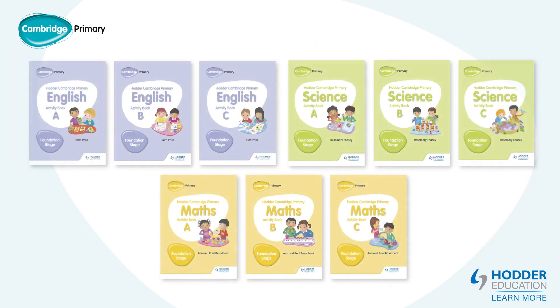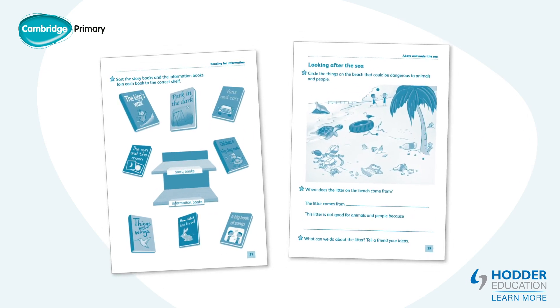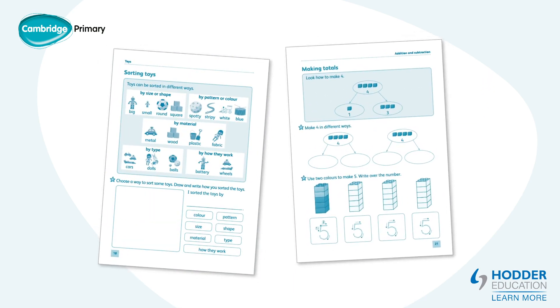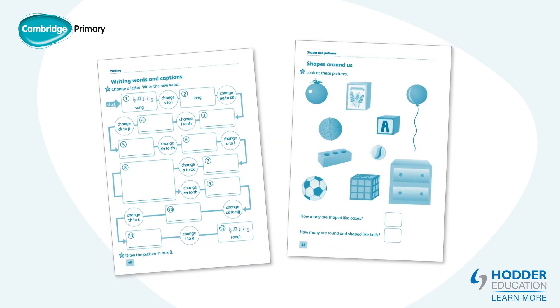Each subject has three activity books, one for each term. They contain three main types of activity: explore, learn and apply. Explore activities have pictures, games or diagrams for the teacher and learner to talk about and explore. Learn activities include teaching points in tinted boxes to clarify the concept or skill being covered. Apply activities include practical and written activities using resources, matching, colouring, drawing and writing.